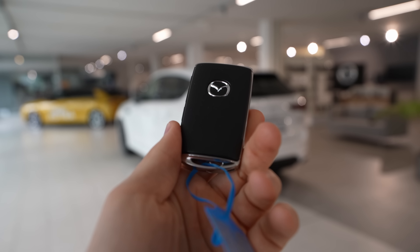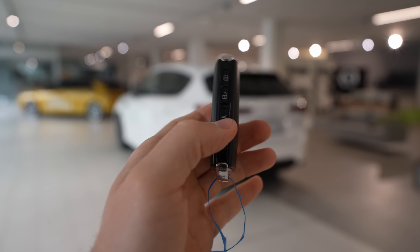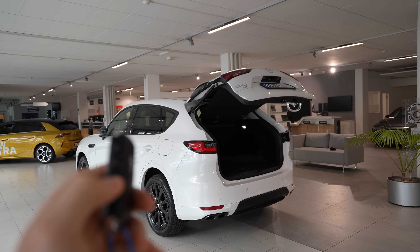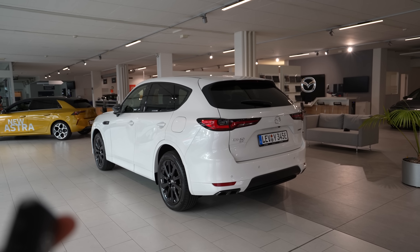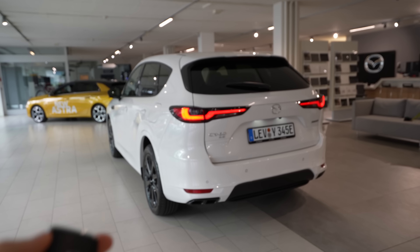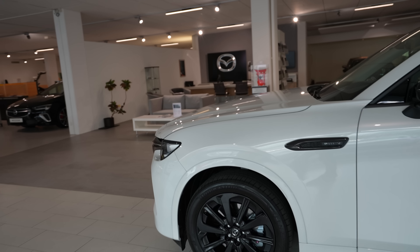Let's start with the key — pretty simple, same key as other Mazda models. On the side we have a few buttons: one for the alarm, and one for the trunk. Press it and the car's automatic liftgate opens — it works really well. To close it, press and hold a few seconds and the trunk will close. You can also release the button mid-way.